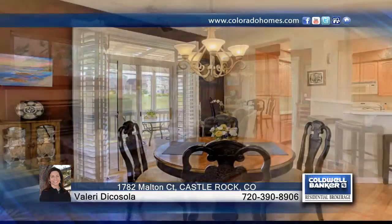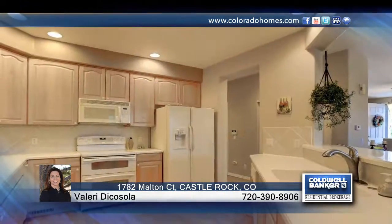This immaculately cared for townhouse has a main level master bedroom with a private deck overlooking the 11th fairway. It has hardwood floors on the main living area and custom plantation shutters throughout.